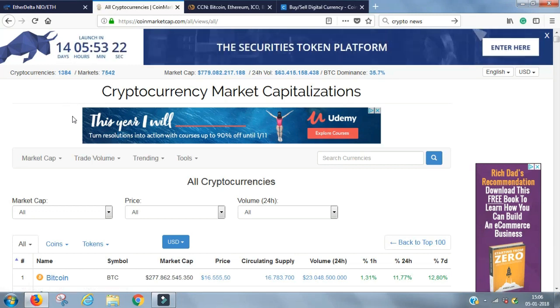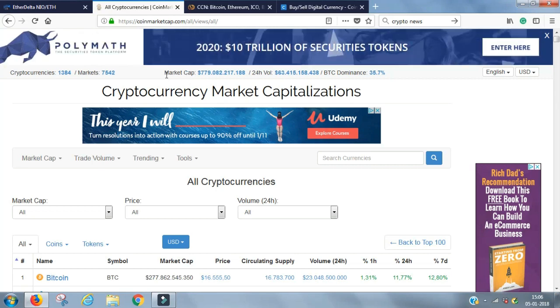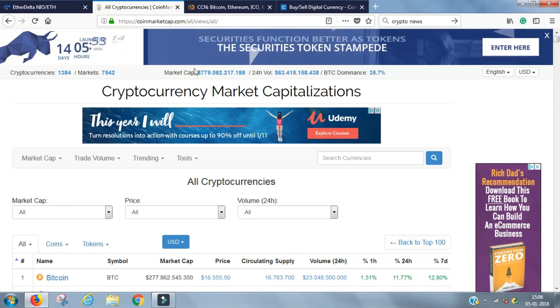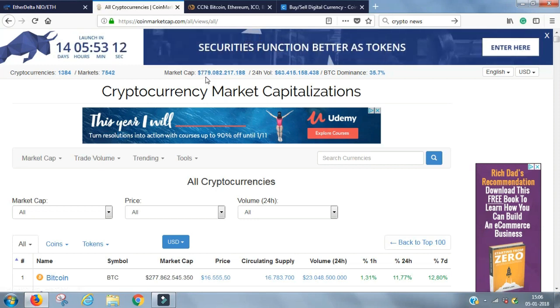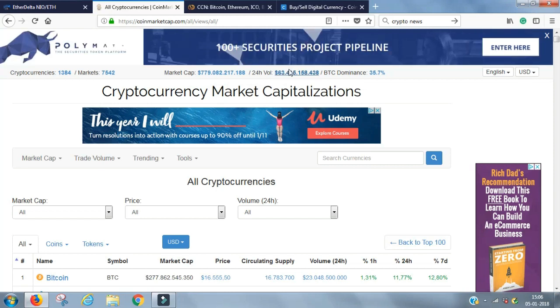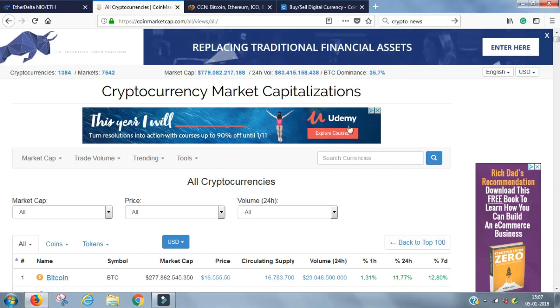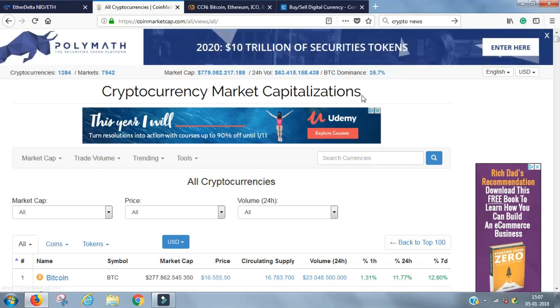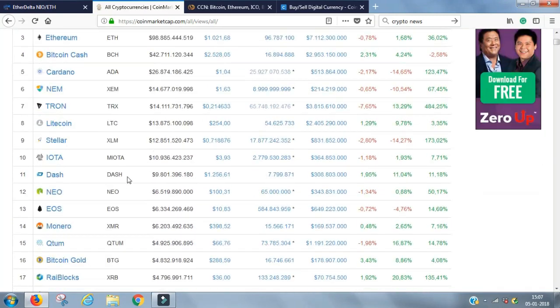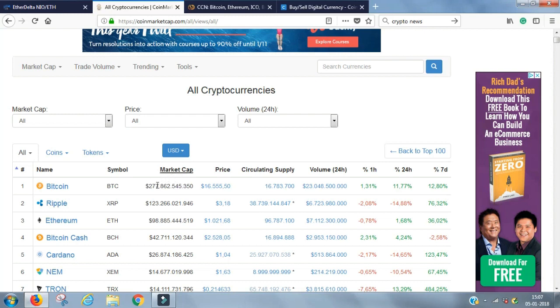In here you have lots of information. You also have the market cap — the market capitalization — which is the total market value of all the cryptocurrencies. That's right now $779 billion. Here you can see the trading volume in dollars over the last 24 hours, and you can see how big a portion Bitcoin's value makes up of the total market. You simply dig in here, scroll down, and see all the different cryptocurrencies listed by market cap.